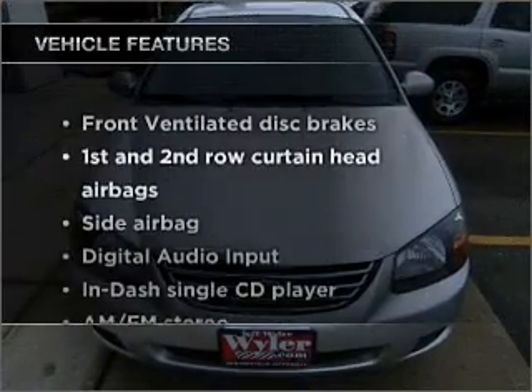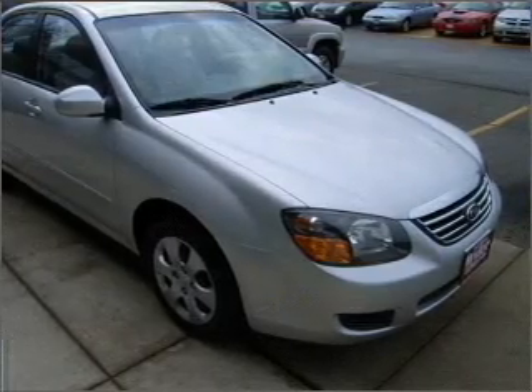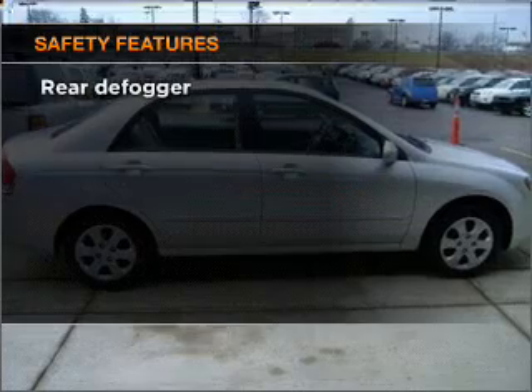Enjoy these notable features that are included in this vehicle: power steering, an AM FM stereo with a CD player, and an adjustable tilt steering wheel.